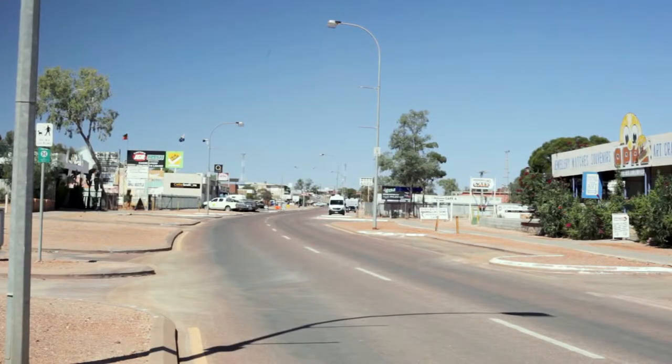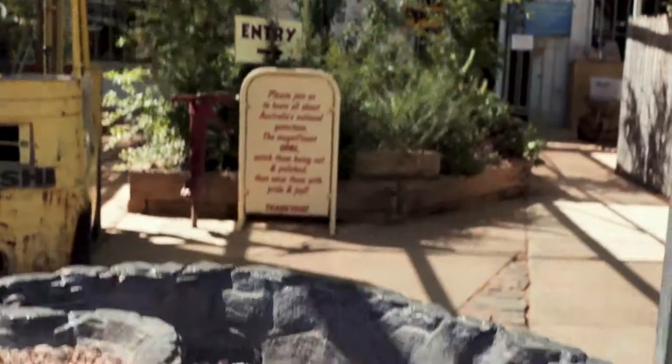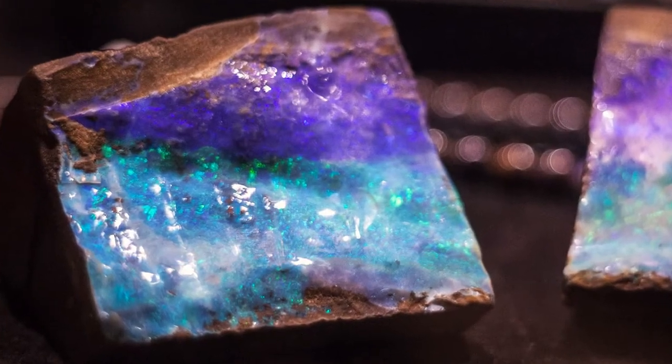This is what an opal capital of the world looks like. Ever since opals were discovered, European settlers have been coming here, mesmerized by its multicolored glow and the money it promised.